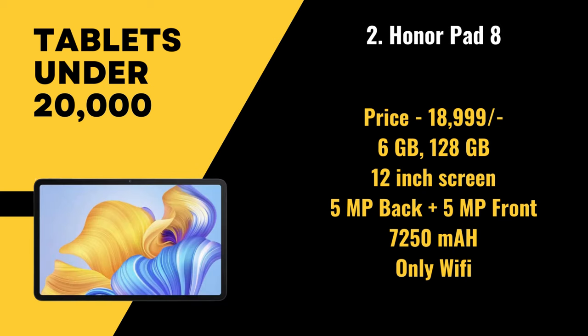In second position, we have the Honor Pad 8, priced at 18,999 rupees. It has 6 gigabytes of RAM and 128 gigabytes of storage, with a 12 inch screen, a 5 megapixel primary camera, a 5 megapixel front camera, and a battery size of 7,250 mAh. It supports only Wi-Fi and is not a voice calling tablet.